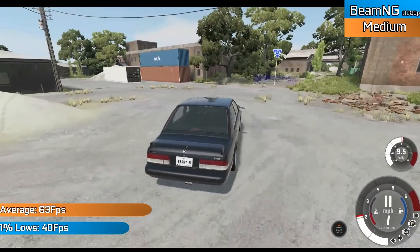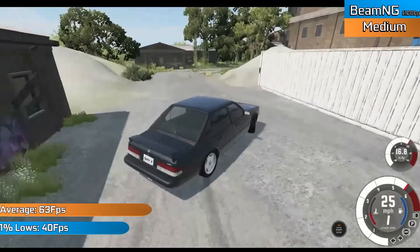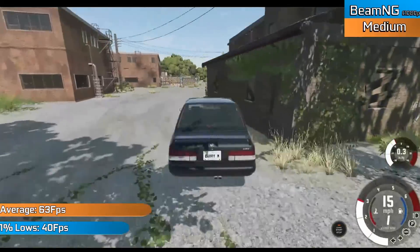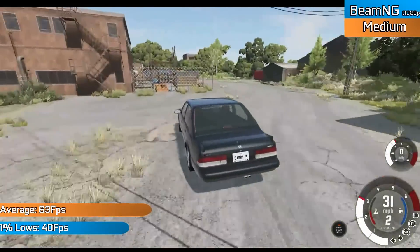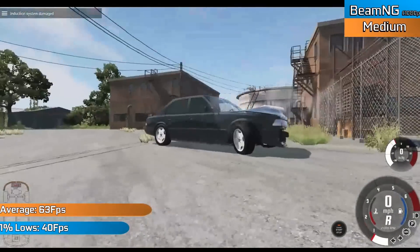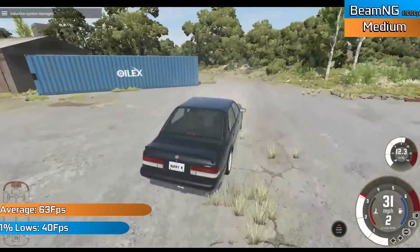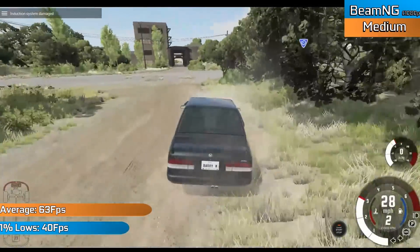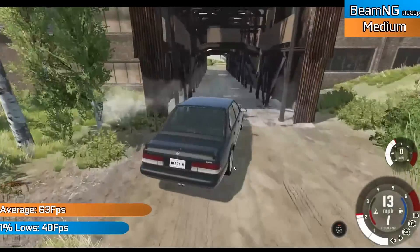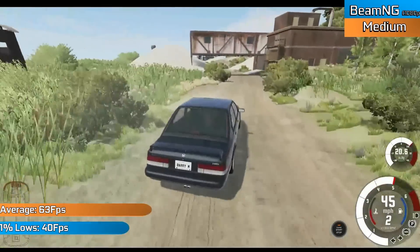BeamNG ran surprisingly well with a mixture of medium and high settings, mostly leaning towards medium. We saw around 63 FPS on average at 1080p, and this was through some of the more intensive maps. You could see this fluctuate higher or lower depending on the map chosen, but in general you'd see playable frame rates across the board — something that is still very decent by today's standards, especially considering this isn't one of the most well-optimised games in the world and can be rather intensive at higher settings and resolutions.